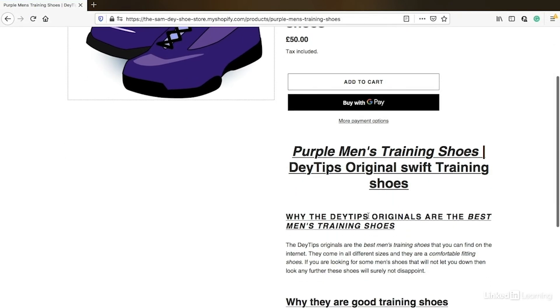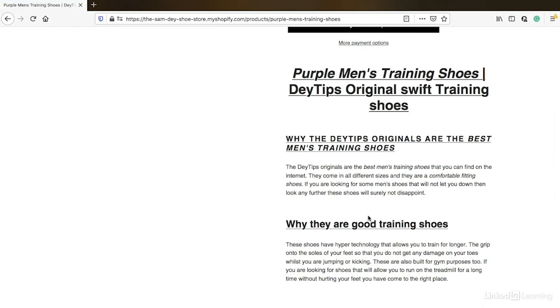Scrolling down, I also have an in-depth description of my product that also utilizes my keywords. I have my keywords in my heading and in my subheadings and also in my H3 tags as well. The more in-depth you get with your description, the more opportunity you have for search engines to read this content and to start ranking you for relevant keywords.